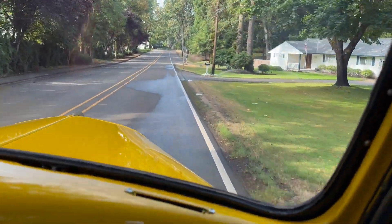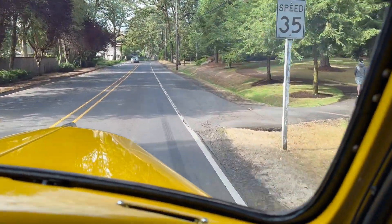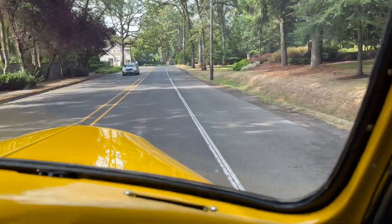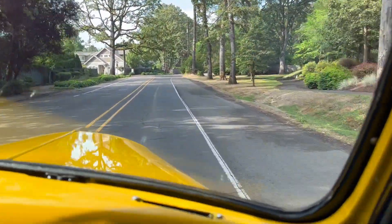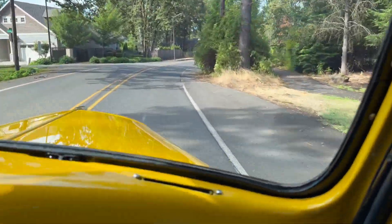It shifts well. The motor starts right up. It runs smooth. Just a really, really nice pickup.